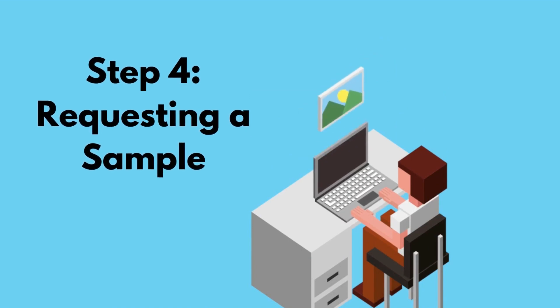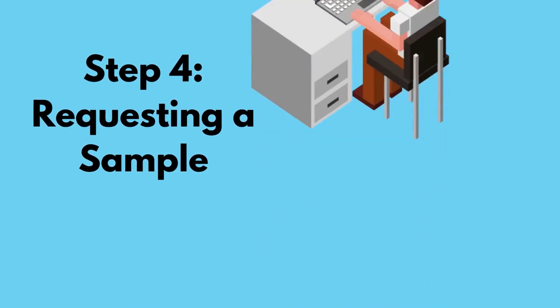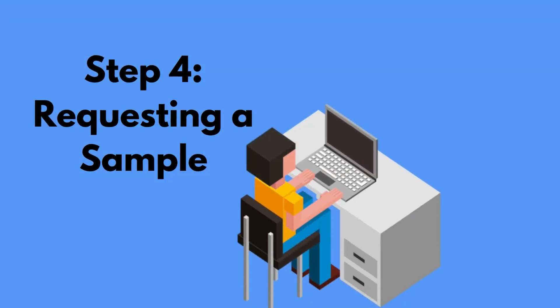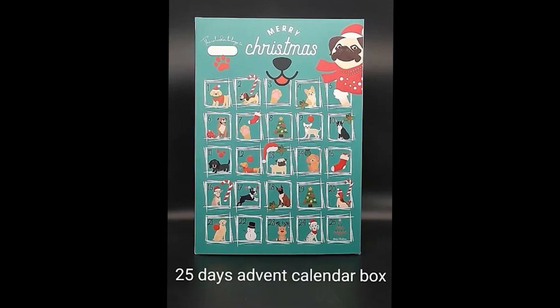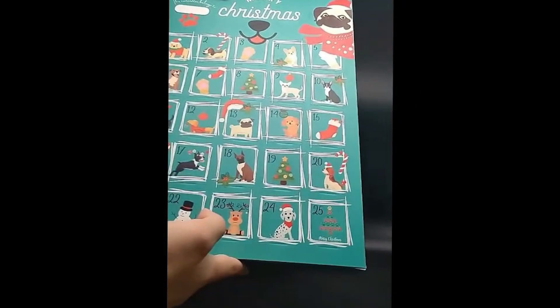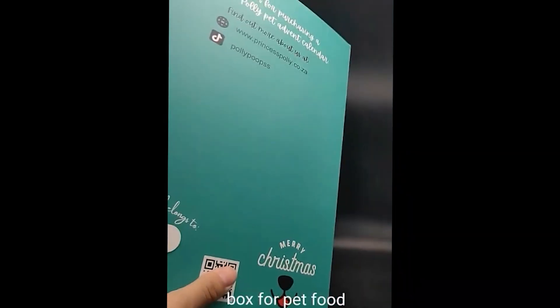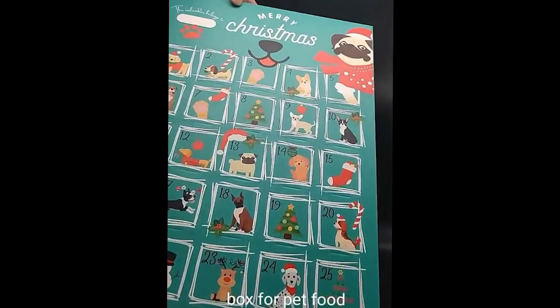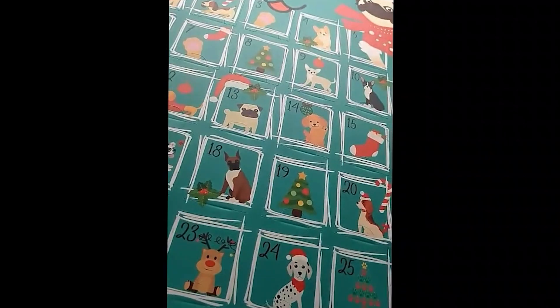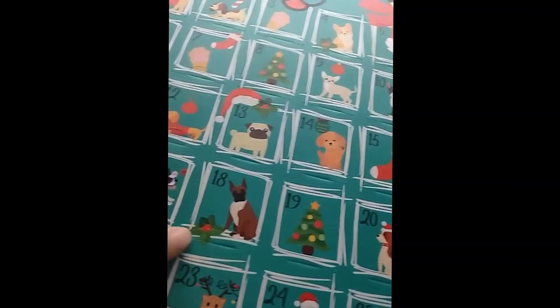Step four, which is a very important step, is requesting a sample. So I paid to have a sample made from the supplier and they then sent me a video of the product — how it worked, opened the doors to make sure everything was 100% how I wanted it to be. I then also paid to have the sample shipped to me just because I wanted to check it for myself. I was very happy with the product and once I had it shipped to me, I checked it once more before giving the go-ahead.